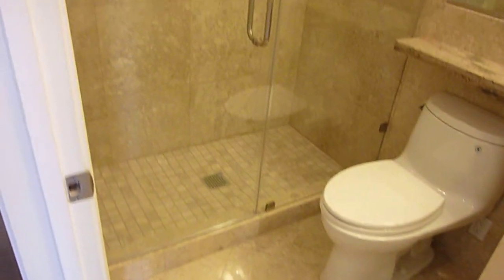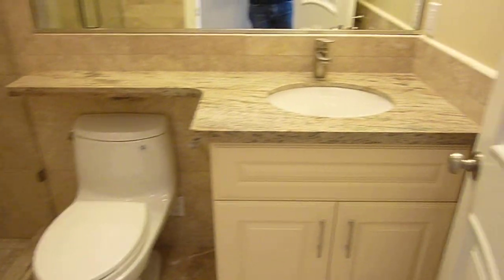The full hall bath has a stall shower with a glass door, more beautiful tile work, a granite counter, and tiled floors.